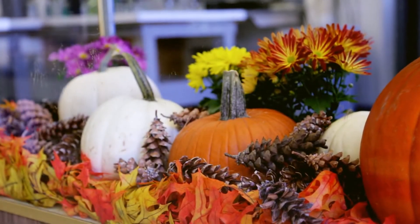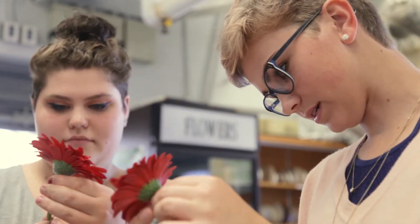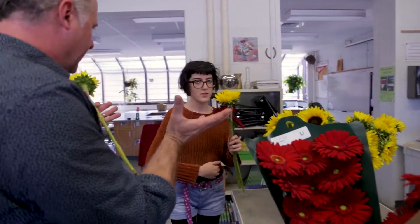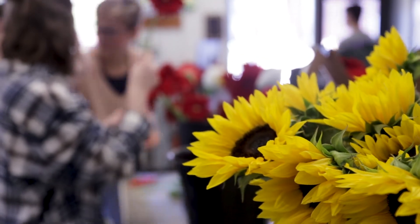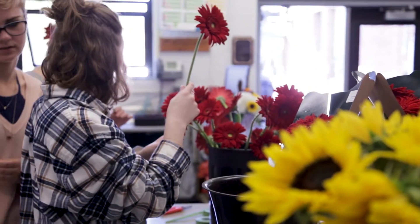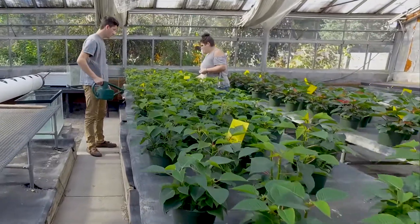The Horticulture, Landscaping and Floral Design program is designed to give 11th and 12th graders a fundamental knowledge of plant science, as well as an understanding of how plants live, grow, and interact with their environment. Students in the program learn how to manipulate a plant's environment to get desired growth, practicing the same skills used by professionals in the ornamental horticulture industry.